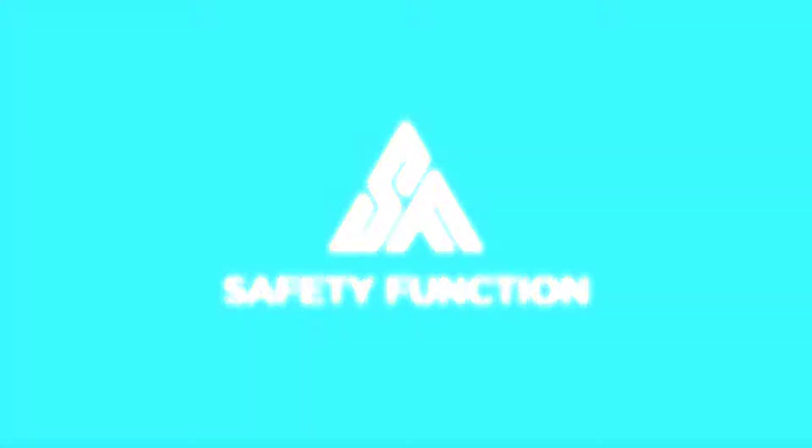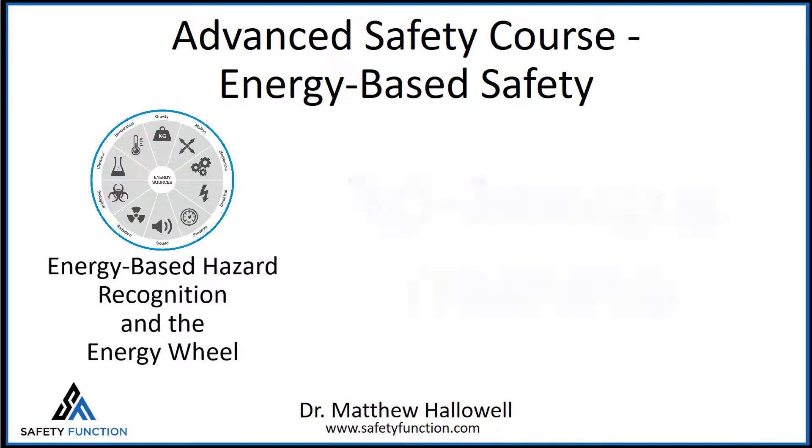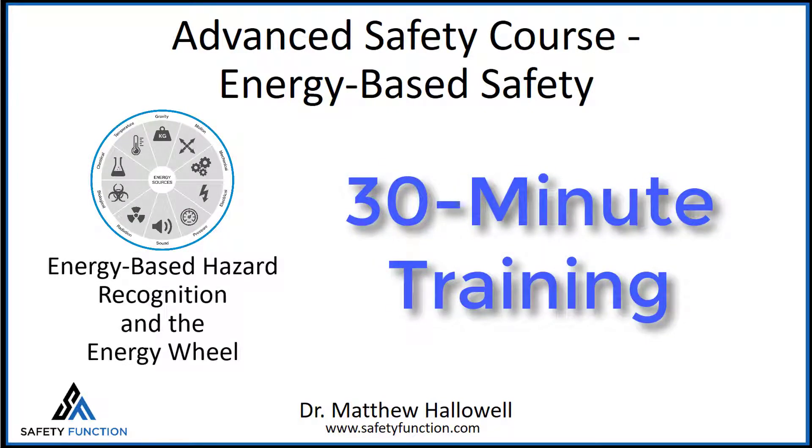Welcome to the Advanced Safety Course. This is safety education like no other, based on years of university research and field validation. This is the energy-based safety block of the course. You'll learn about energy-based hazard recognition and the energy wheel. This course is intended to accelerate your safety learning and bring your organization to the next level with improved hazard recognition, assessment, and prevention using the concept of energy.